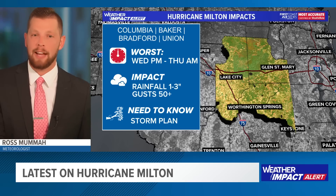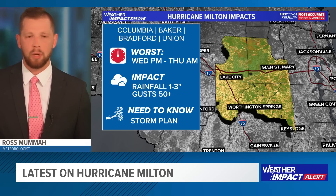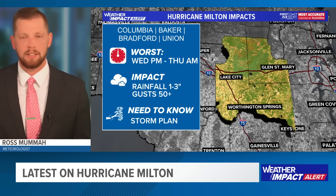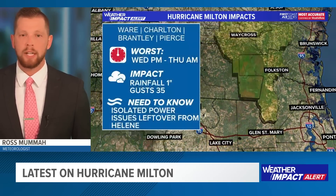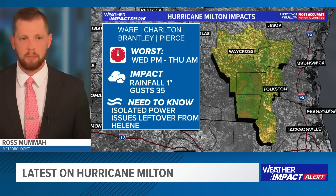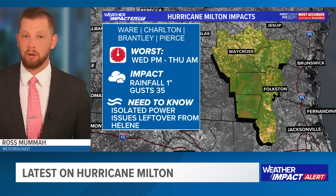For some of the hardest hit areas from Hurricane Helene — out towards Columbia County and Lake City — the best of the worst. Not going to be nearly as bad for folks out there. Rainfall 1 to 3 inches, wind gusts about 40 to 50, sustained winds closer to between about 20 to 30, maybe upwards of about 35 miles per hour. A similar story for our friends across the Waycross area and the Okefenokee as well.